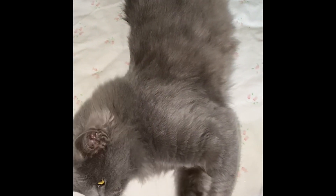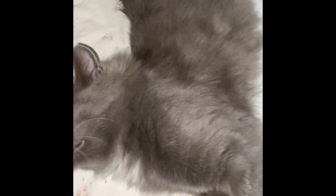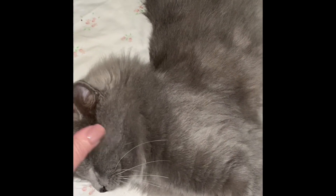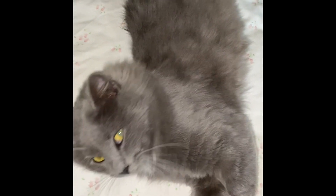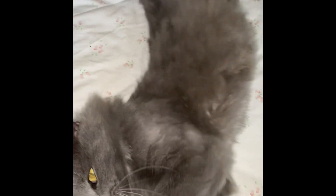Hey y'all, this is my new baby. This is Princess Grace. She was named Princess by a little boy that found her and they couldn't keep her. So I gave her the name Grace because Princess was sort of long to say all the time.